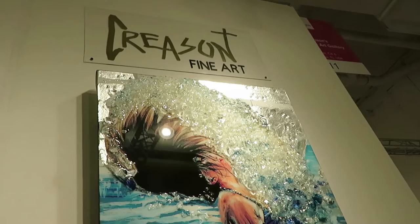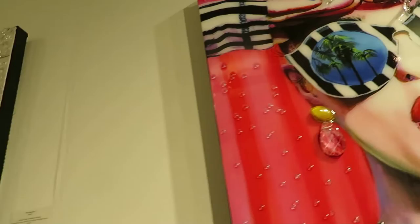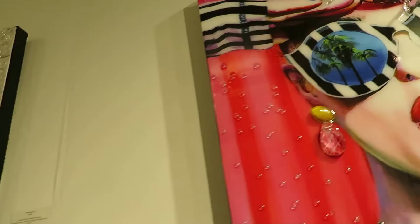All right, so that's going to bring me to the end of this little clip here from the Affordable Art Fair. I am Ken Pierce, your host. Remember to like the channel, subscribe to the notifications, and comment — do all of the things, okay? I'll see you next time.